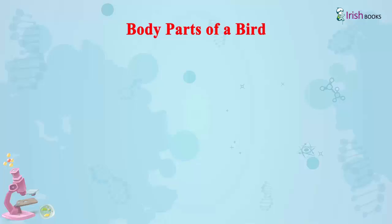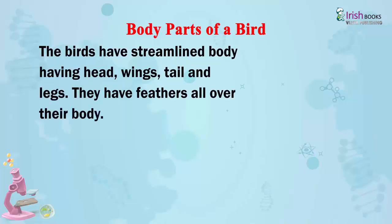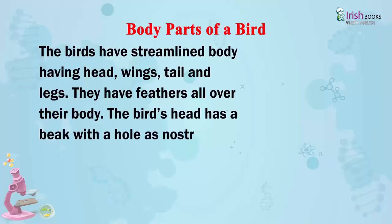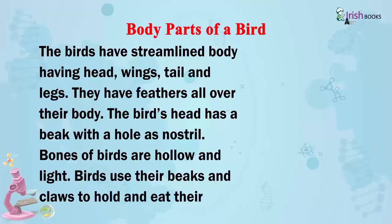Body parts of a bird. The birds have a streamlined body having head, wings, tail and legs. They have feathers all over the body. The bird's head has a beak with a hole as nostril. Bones of birds are hollow and light. Birds use their beak and claws to hold and eat their food.